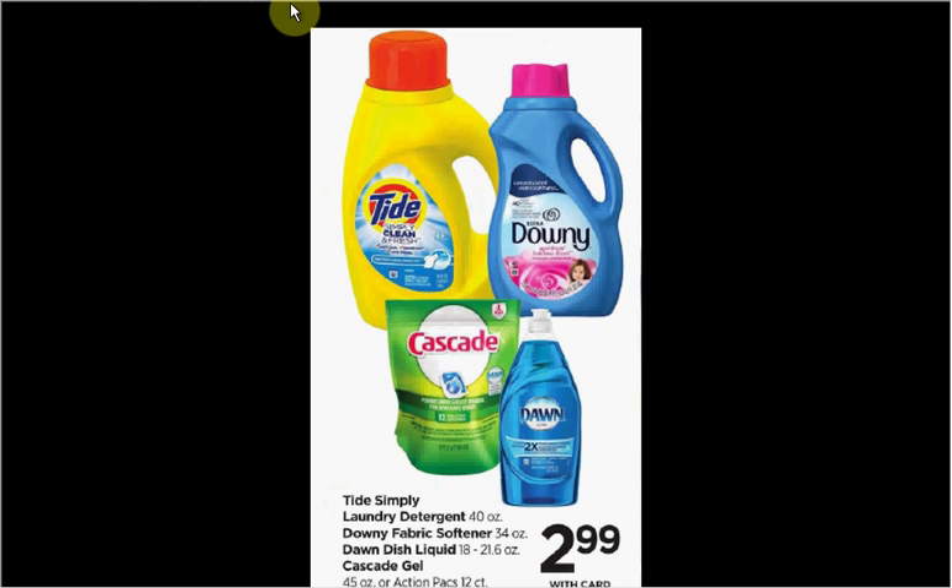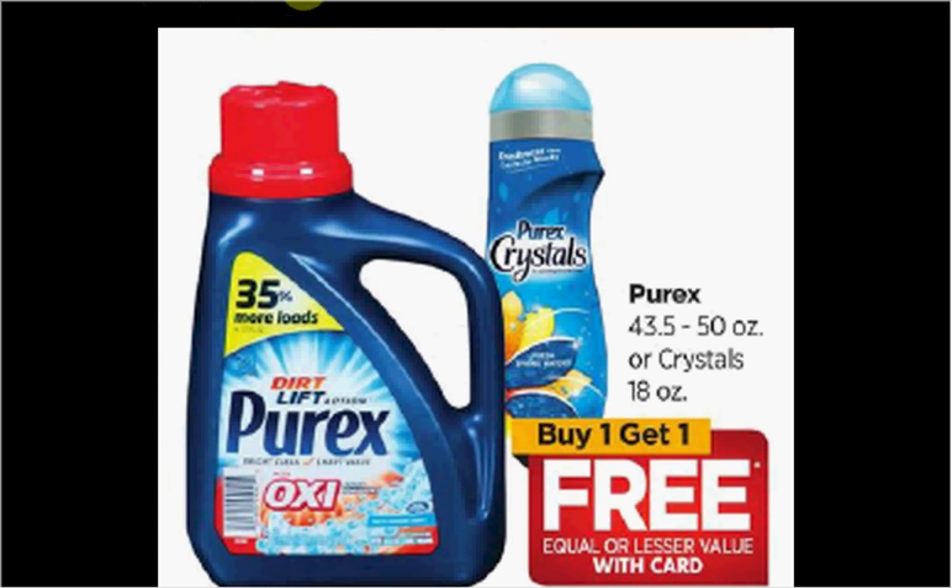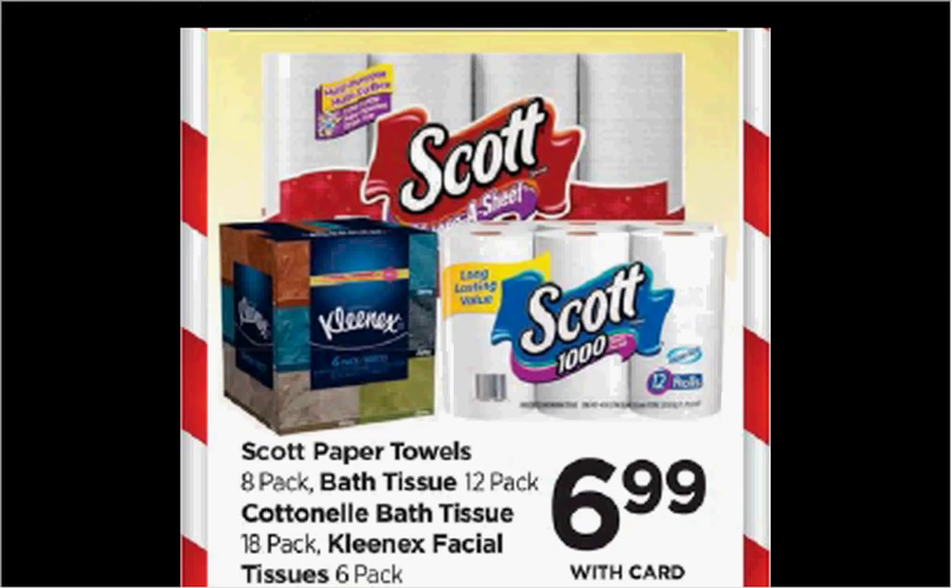Tide Simply Clean is $2.99. There's a $1 off coupon at RiteAid.com that you can load to your card and get it for $1.99. Purex is on sale buy one get one free. Cottonelle Bath Tissue is on sale for $6.99, and there's a $1 off coupon available at Coupons.com, making it $5.99.